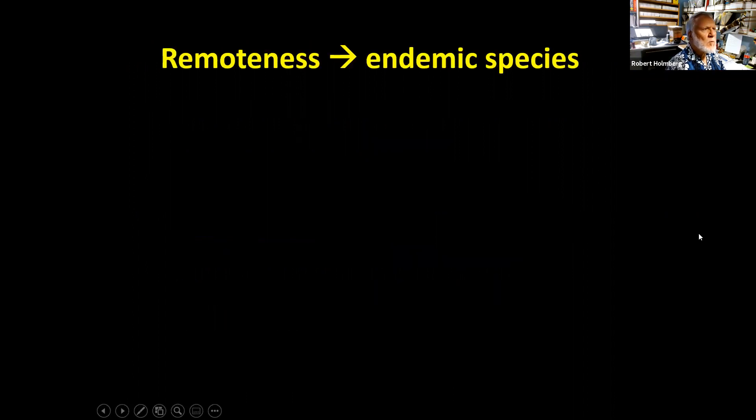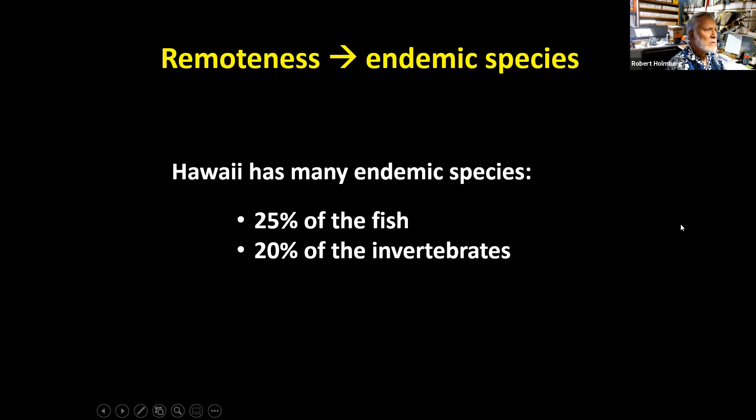The remoteness of the Hawaiian Islands tends to create many endemic species — those found nowhere else in the world. Long ago, some organisms arrived and then evolved over time, speciating into new species. About 25% of fish in the Hawaiian Islands are endemic and about 20% of invertebrates are endemic — these are very high numbers for endemic species.